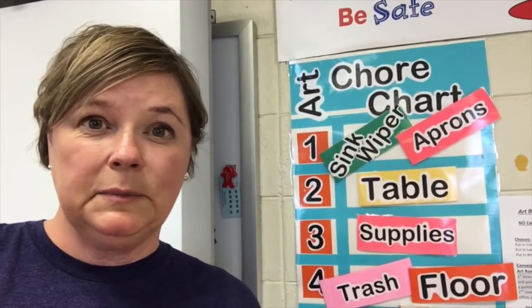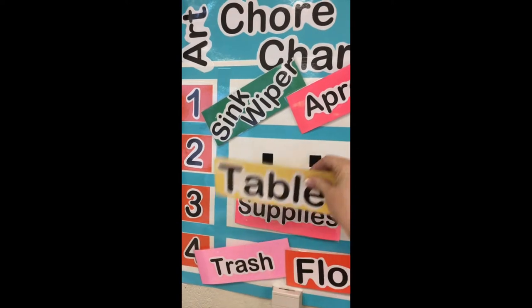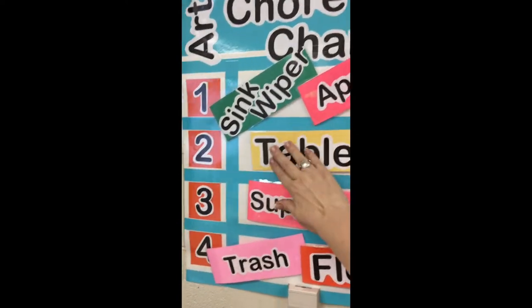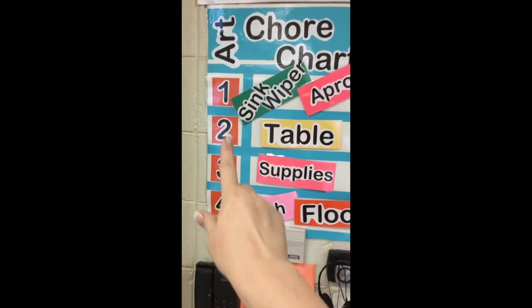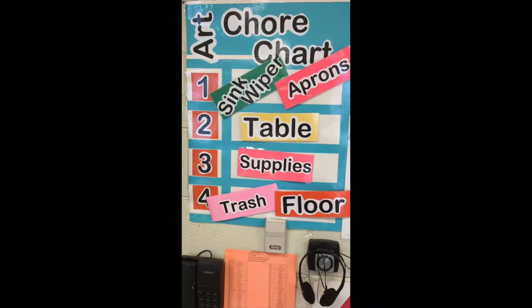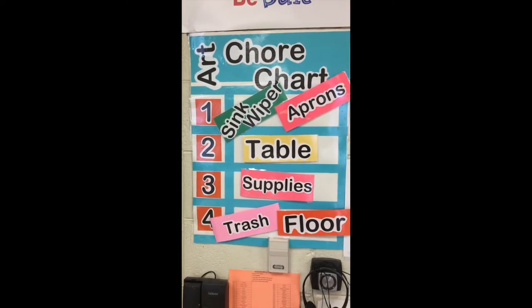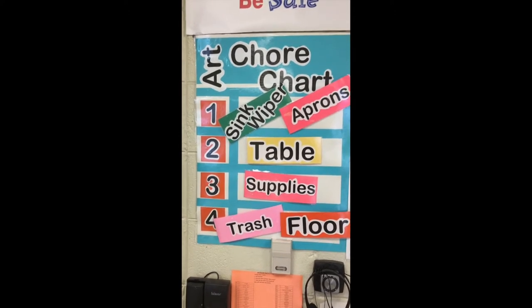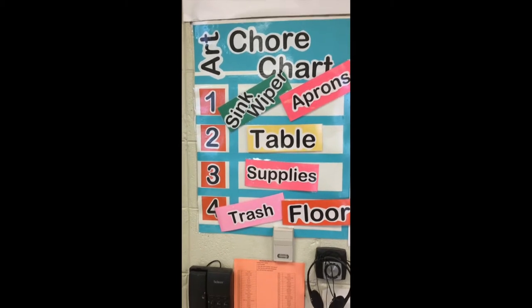Tip number 8: my chore chart. It's laminated and uses velcro so the chores rotate every week. The table numbers at the tables line up with whoever has each job. The kids actually like it — they like the security of knowing who's in charge of what.